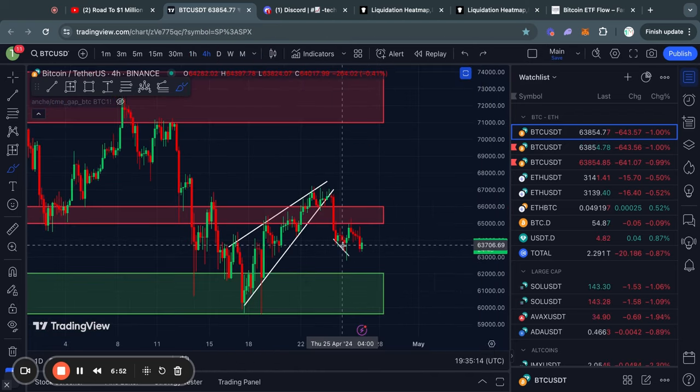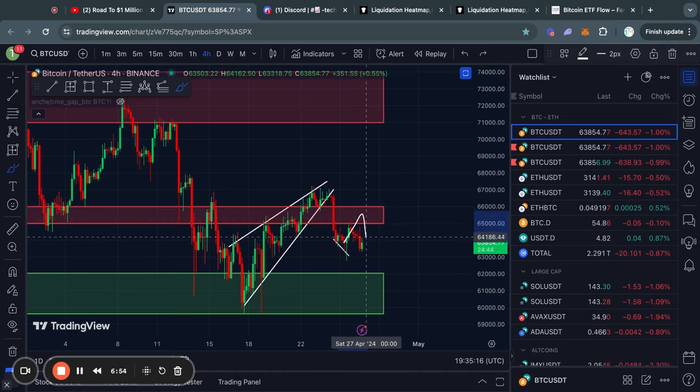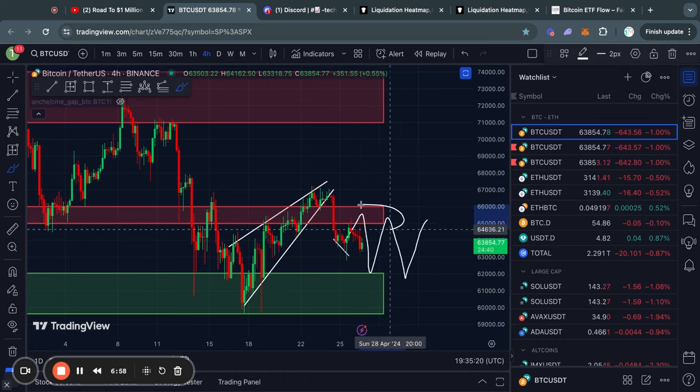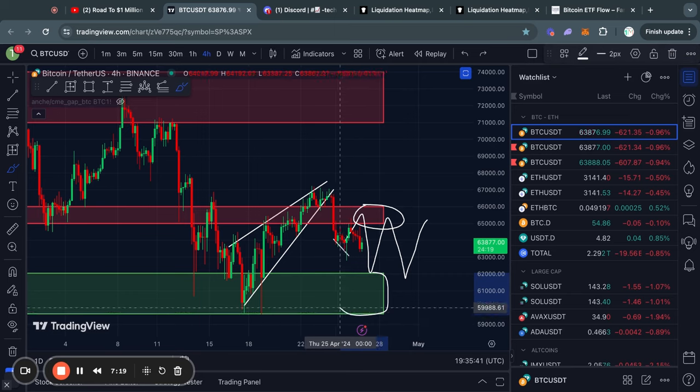So what is next for the Bitcoin price? I think it is most likely that we will get some choppy price action between this level of resistance, which is sitting from about 65K all the way up to 66,000 US dollars, and this level of support, which is sitting from about 62K all the way down to 60,000 US dollars.